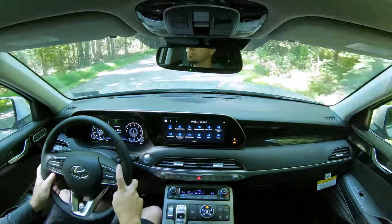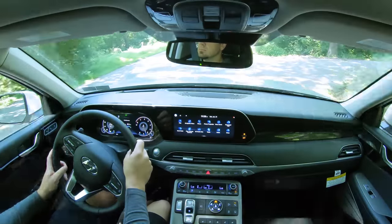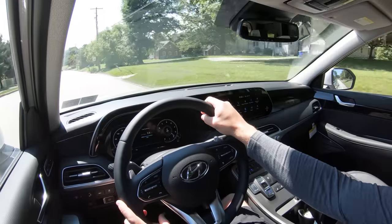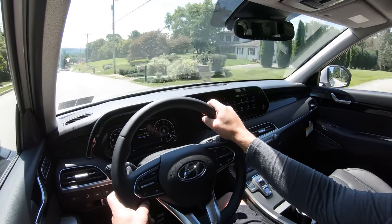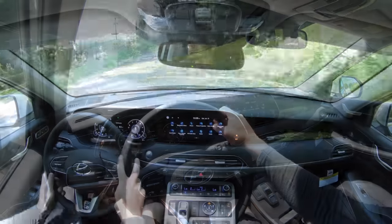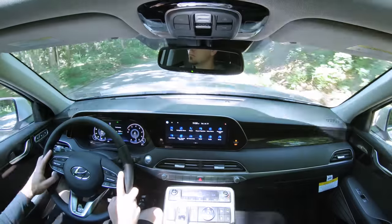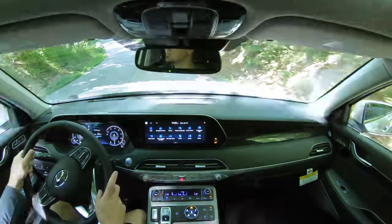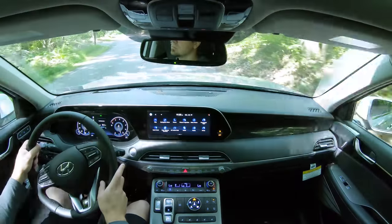Cabin noise is still Hyundai's room for improvement. At 27 mph there's no wind or road noise, but once you hit highway speeds — 55 mph or above — you do get some wind noise coming from the driver's side window. As for steering feel, it's definitely on the looser side in Comfort mode, but in Sport mode you get a much heavier feel instantly. You can adjust it via the drive modes, so steering feel isn't really a problem.